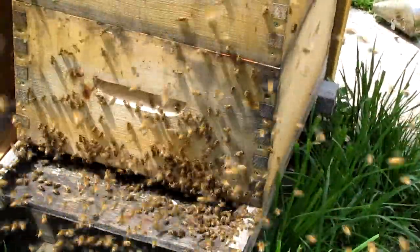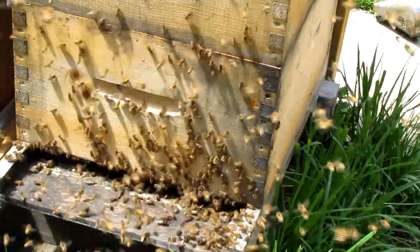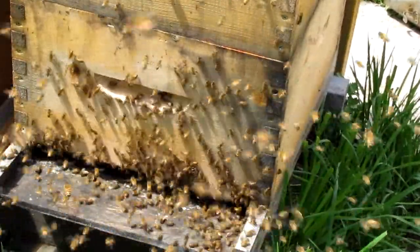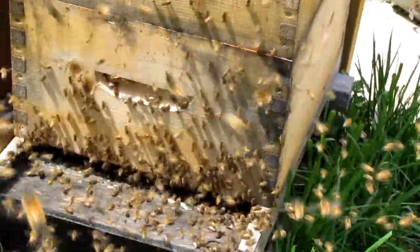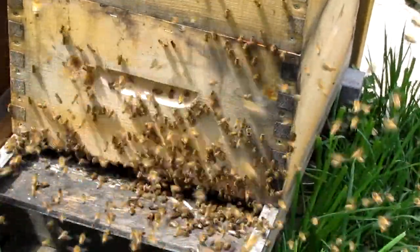What are you going to do about the smoker? Why are there so many bees coming and going right here? This is insane. It's a three-box hive now. It's going to be cleaned. I bet. It's just nuts.